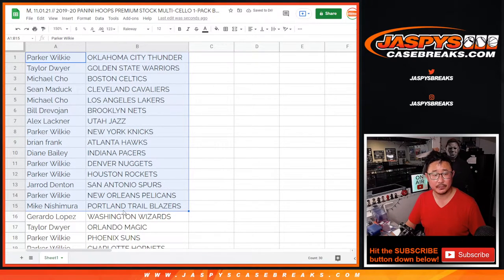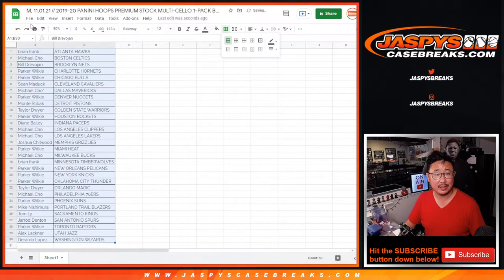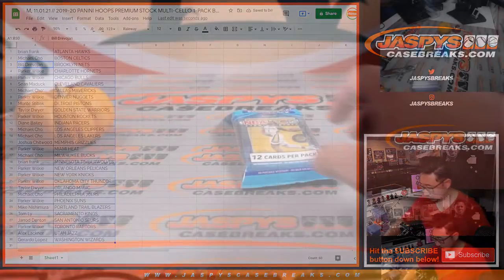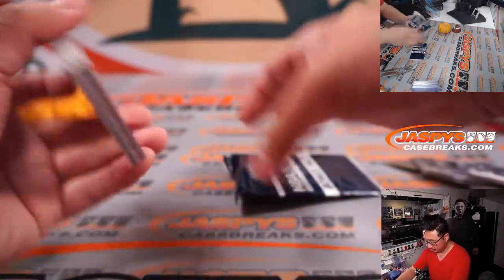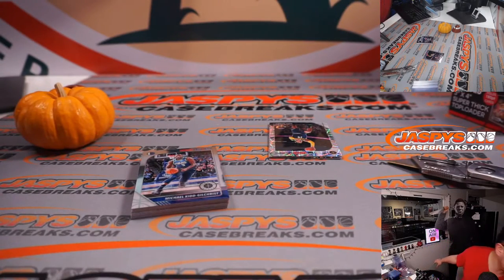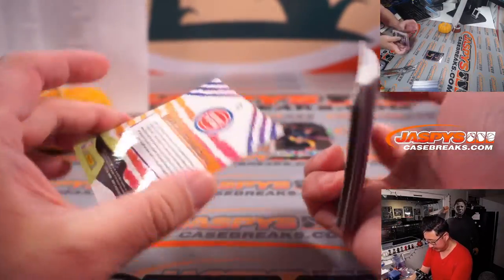So here's the first half of the list right here, and here's the second half of the list right there. No trade windows in these little filler breaks. Let's just get to it — get to the breaking part so we can get to the giveaway part. So there's the final printout right here. Thanks for spending the first of the month. Well, it's November already. Crazy.